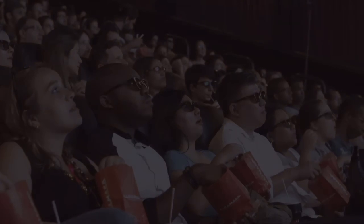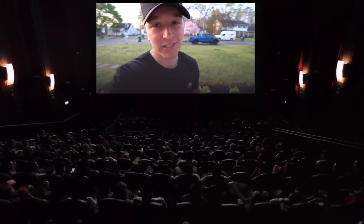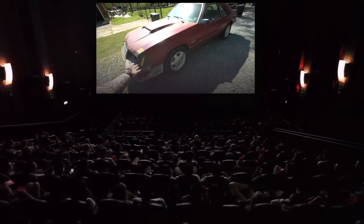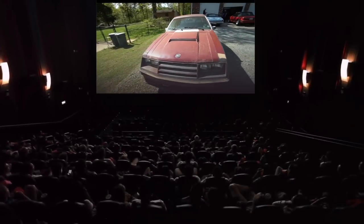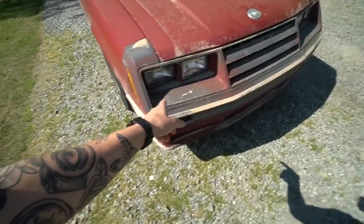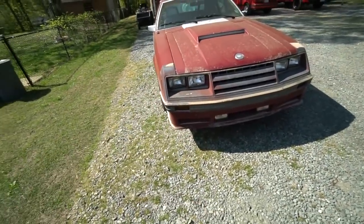We are about to go pick up the Fox Body project. This is a Mustang and I couldn't be more excited to bring you guys along. Fox Body 5.0 — this is so exciting. So we are going with the four-eyed fox. Definitely something we wanted. That look has definitely grown on us.